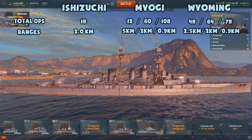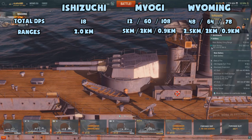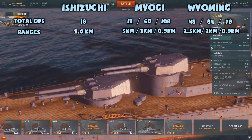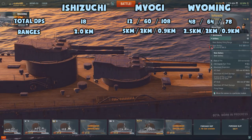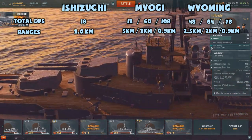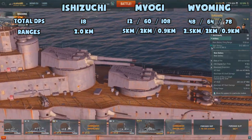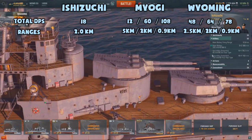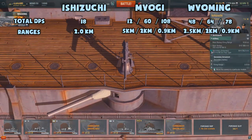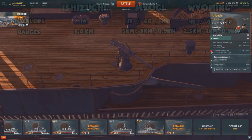In the category of anti-aircraft, this is where the Ishizuchi drops the ball. 18 DPS at 2 kilometers is awful — the Ishizuchi has worse anti-aircraft than the Hashidate at tier 1. Ever since open beta, the Myogi actually has the best anti-aircraft armament of any tier 4 battleship, with up to 108 DPS at 900 meters. The Wyoming's AA looks good on paper but doesn't perform well, as it only starts firing at 2.5 kilometers — by that point the planes are already on their attack run and about to drop torpedoes.